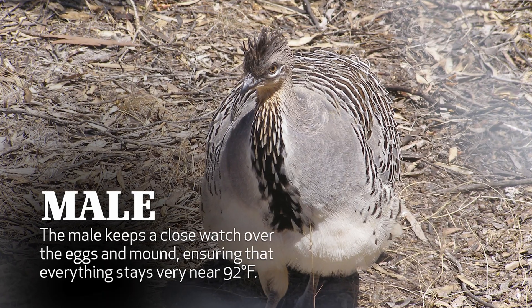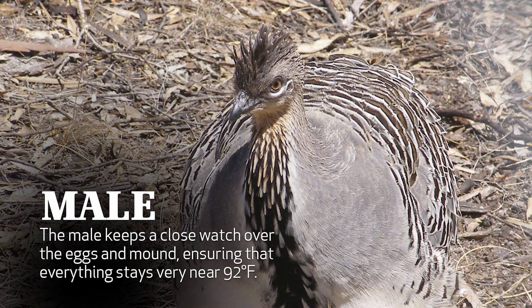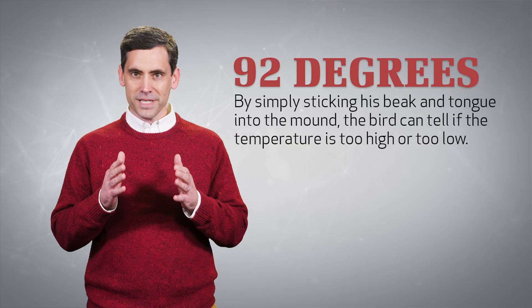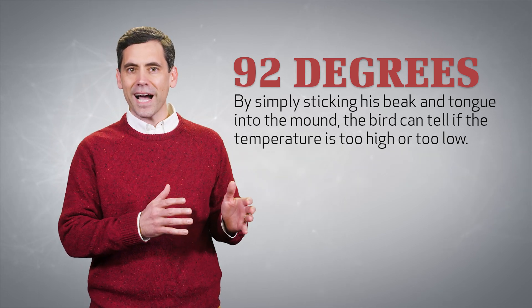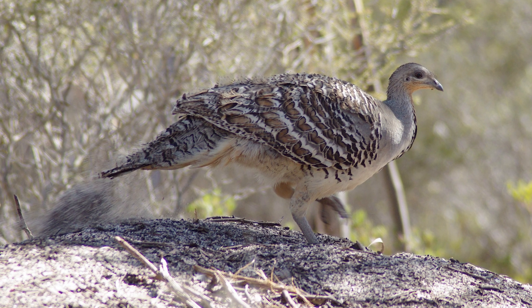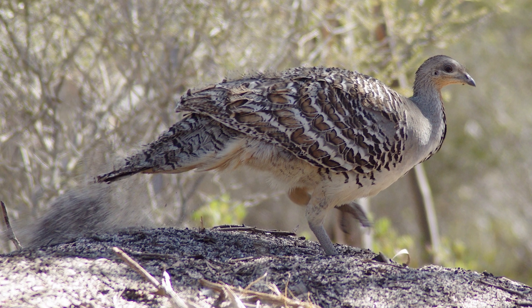The male keeps a close watch over the eggs and mound, ensuring that everything stays very near 92 degrees Fahrenheit. By simply sticking his beak and tongue into the mound, the bird can tell if the temperature is too high or too low. The Mallee Fowl might scrape some of the mound away to cool the eggs, or it might build up the mound even more in order to raise the temperature.